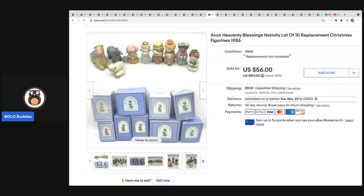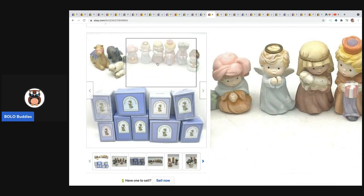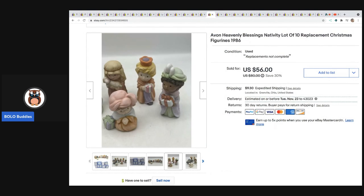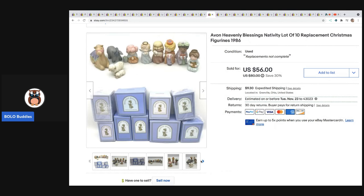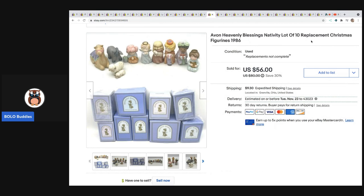The next item I almost did not buy because with little boxed items I know I have to take them out of the boxes, set them up, photograph them, put them back, and it's a lot of work. But this is an Avon Heavenly Blessings Nativity set of 10. It is not a complete set so I put 'replacement' in the title. This sold in less than seven days for $56 plus shipping.